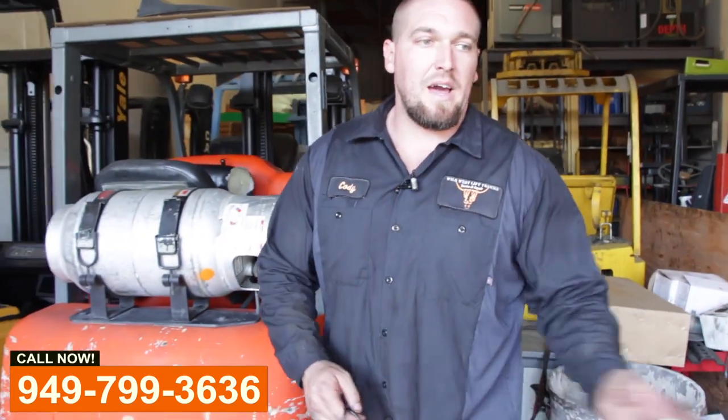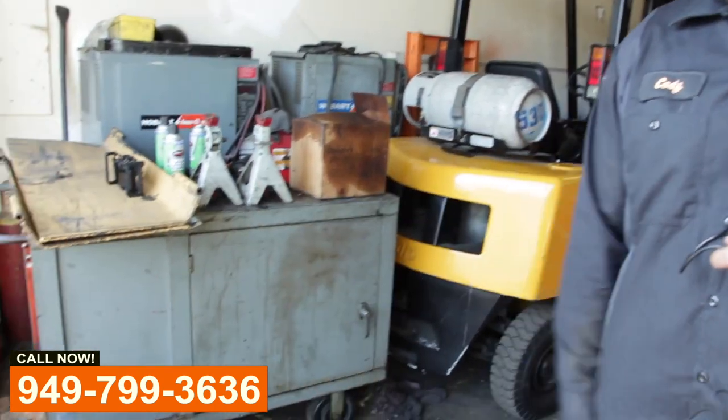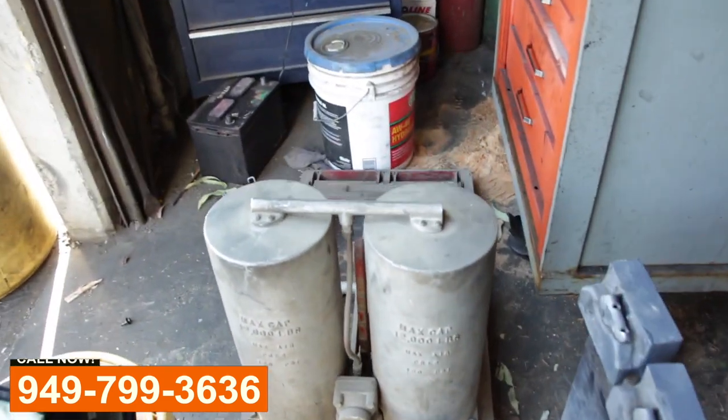If you need any service that I've mentioned previously — tires, hydraulics — we even have a random floor jack here that we're fixing. Give us a call.